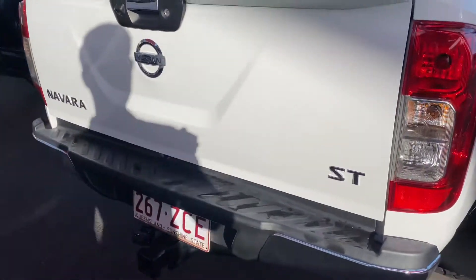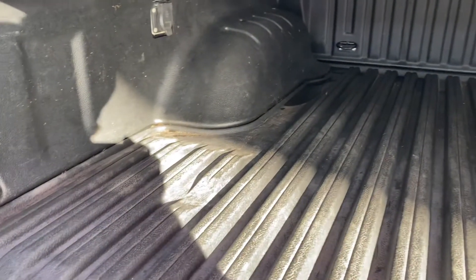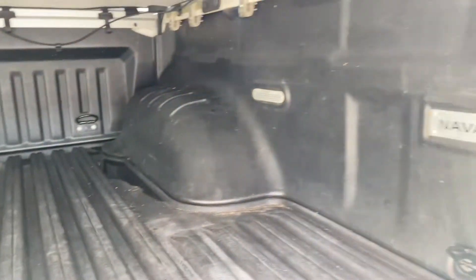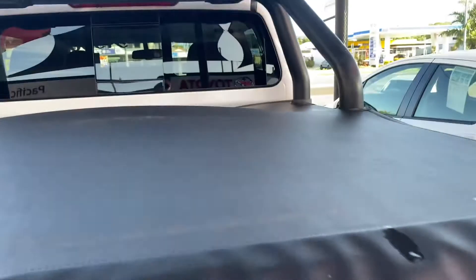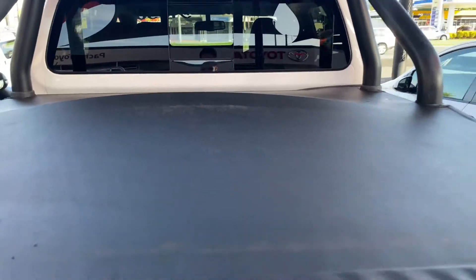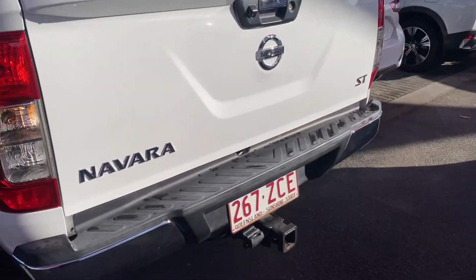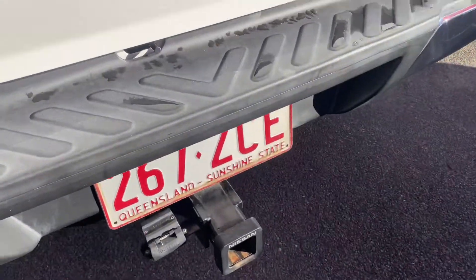Going to the tailgate — opening it up — you can see inside is really nice and clean. Got the rubber tub liner in there, really nice and being a genuine one as well. Got your PowerPoint just there also. There's the genuine tonneau cover — looks really good. Got your window in the back there as well, which I'll open up and show you how that all works. Reversing camera, tow bar — all that's there.